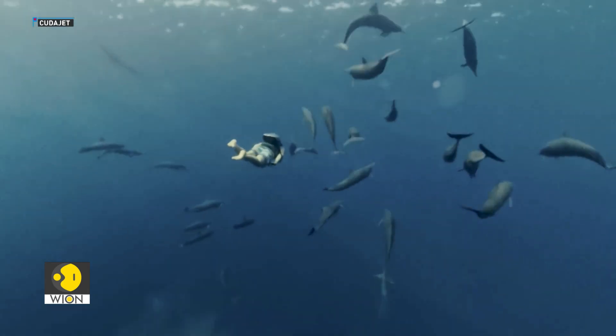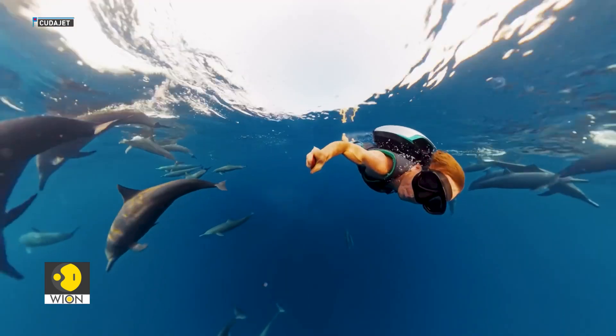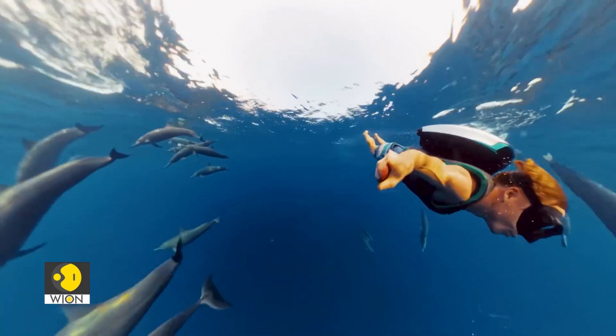What's been designed here is the world's first underwater jetpack. This is a compact propulsion system that sits on your back and allows you to fly through the water simply by moving your body.